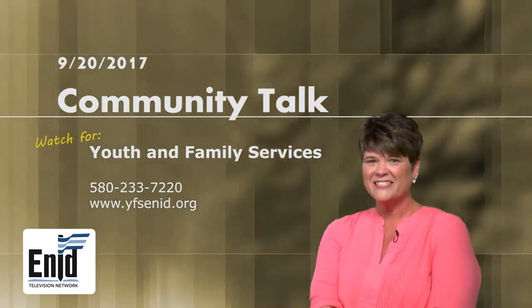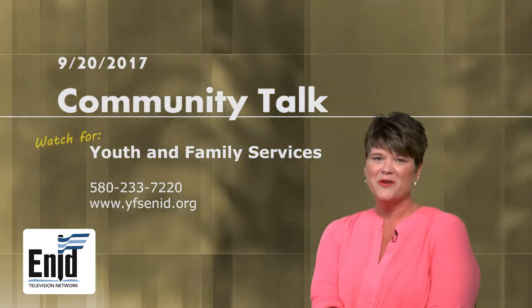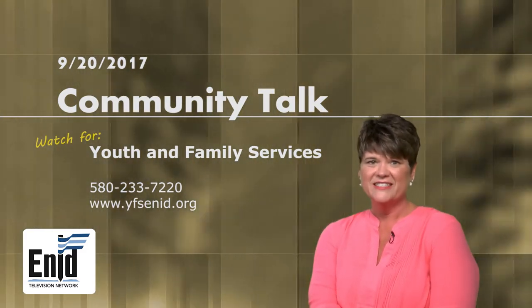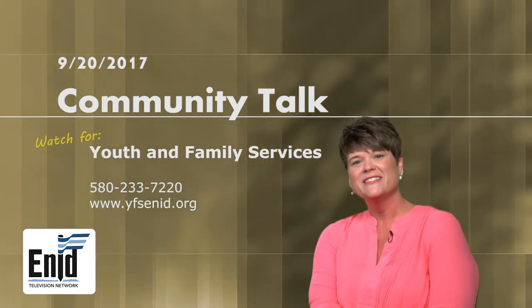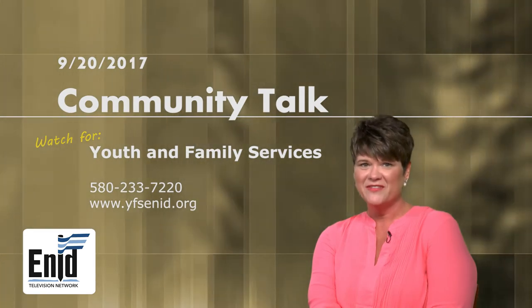Hi, I'm Tree Perkins with Youth and Family Services. We've got a lot of great programming and opportunities to serve your family at Youth and Family Services — be sure to watch for us on Community Talk to learn about many of the great things we can help you with.